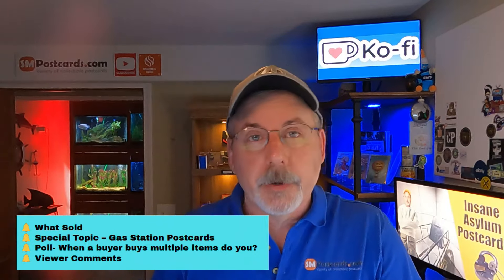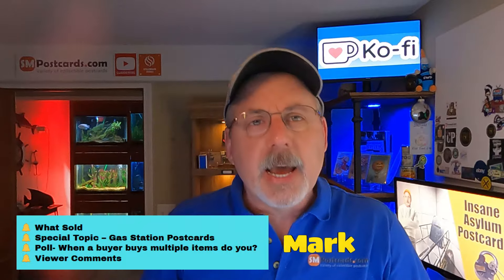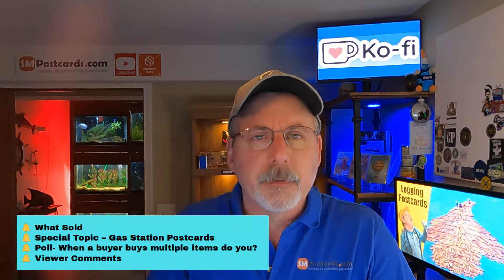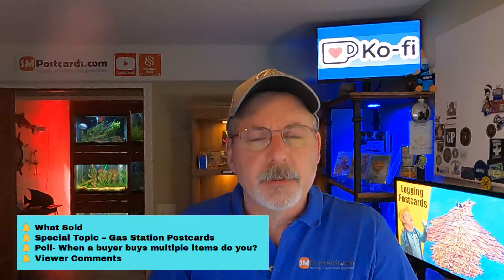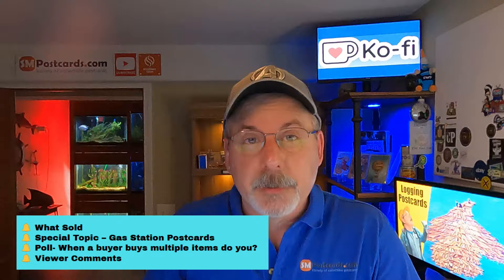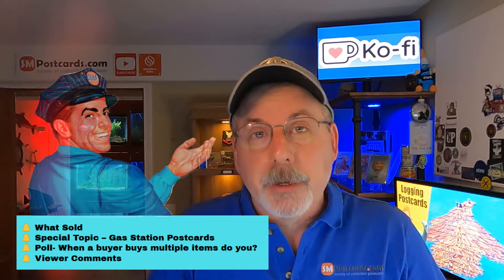Welcome back to Asking Postcards. Today's agenda: nine cards sold - we'll go through those quickly, talk about each card and what they sold for, not just the price but the subject and type of card. Then for the special topic today: gas station postcards.